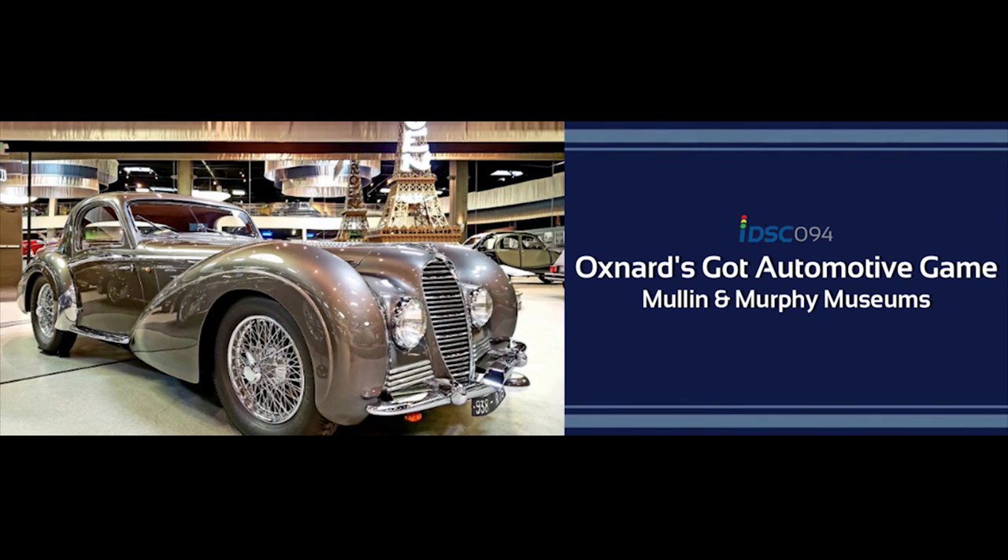iDrive SoCal is brought to you by the very best auto retailers from across Southern California. When it's time for you to buy, or even just kick the tires on the idea of buying, just go to iDriveSoCal.com and click on dealers. iDriveSoCal.com — click on dealers and get connected. Now, on with the podcast.